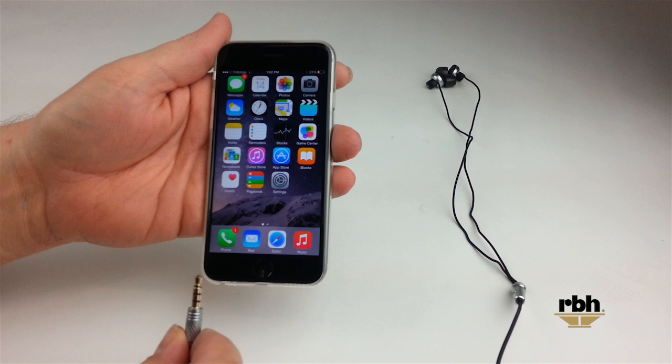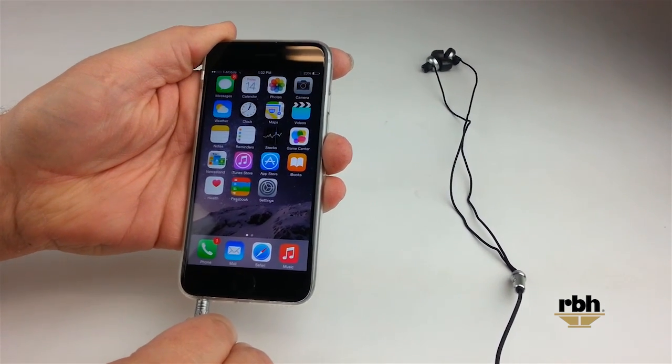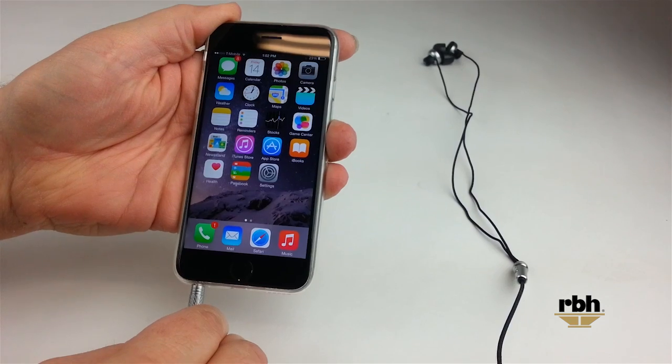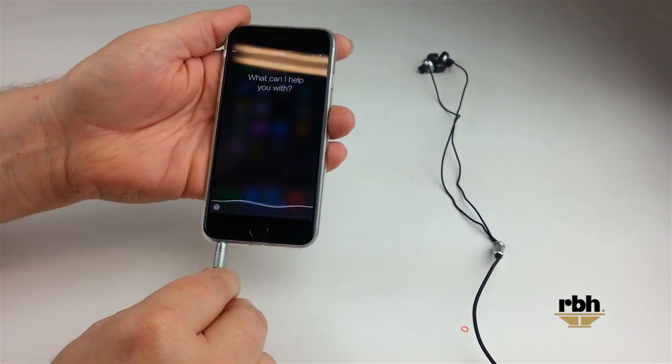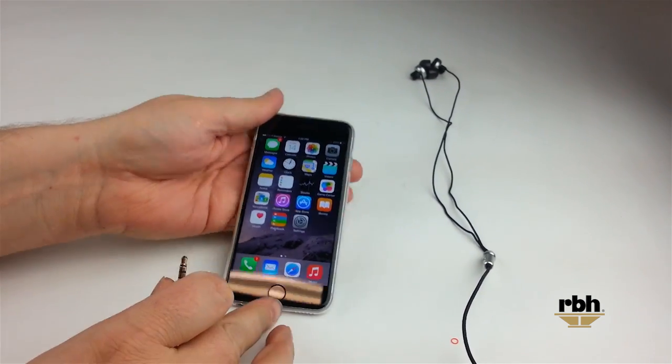I've paused the video here to show the EP2's headphone jack. Notice that there is nothing on the headphone jack at this point. As the jack gets inserted into the iPhone and additional pressure is put on the jack itself, notice that Siri comes up. I'll show this a couple of times to illustrate that it can be repeated. This is due to the jack going too far into the iPhone's headphone receptacle.